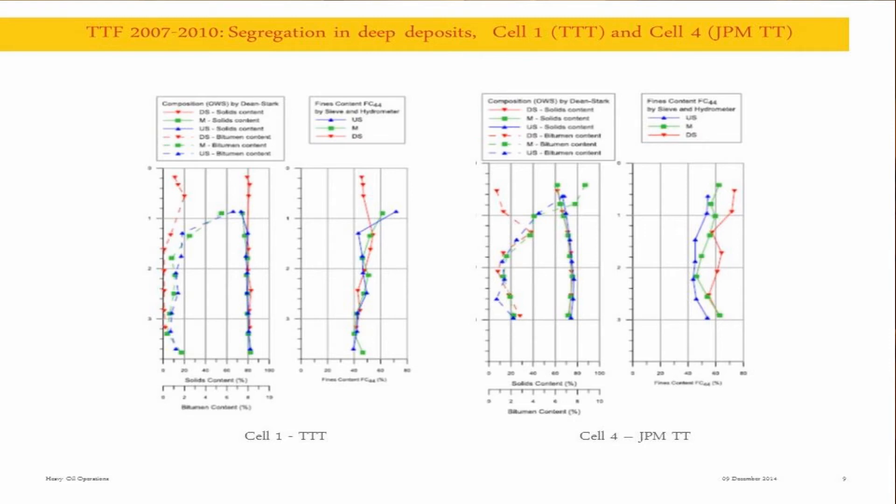A little bit about segregation. From those plots, you have Cell 1 and Cell 4 in parallel - data on composition, bitumen and solids content on the left, and fines content on the basis of 44 microns on the right. In Cell 1, segregation is not so much pronounced. You have some kind of segregation visible in the fines content plot, but not so convincing, keeping in mind the marginal error in this testing. If you look at the bitumen content, which significantly changes in the top one meter of the surface, the red profile is upstream - so it was not segregation; it's actually variation in the quality of discharge.